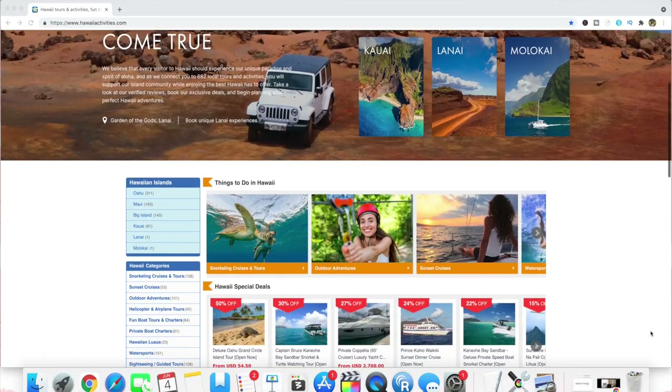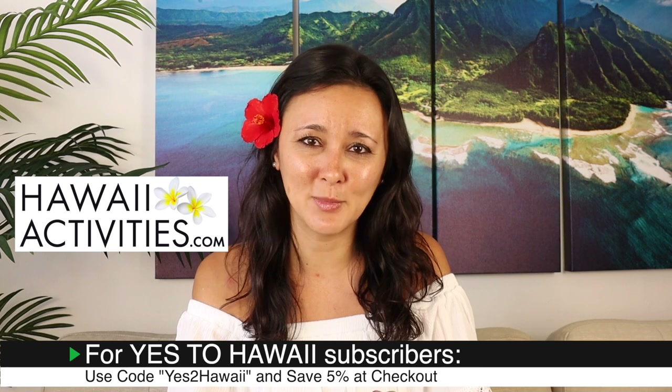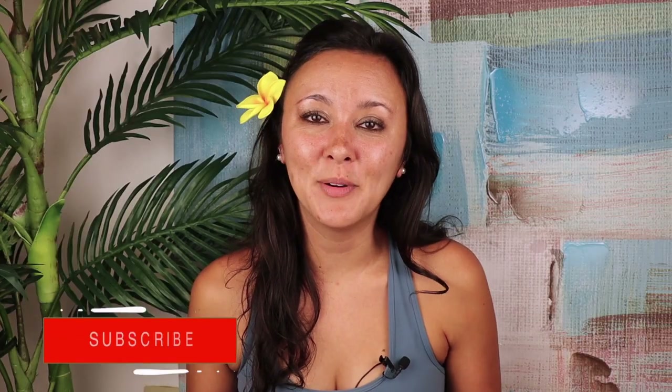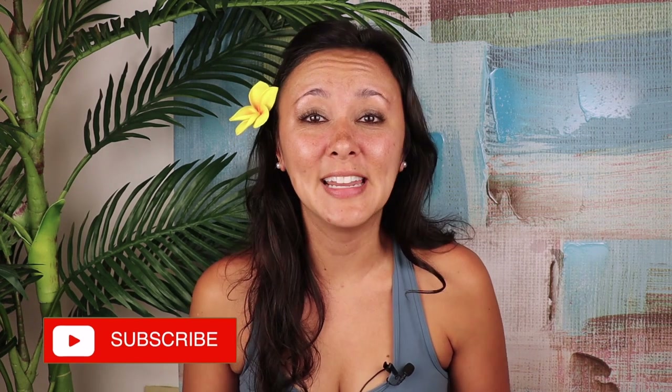I'll leave a link in the description box below if you'd like to book this specific boat. Mahalo to HawaiiActivities.com for sponsoring this video. They have activities like this one for Oahu and the neighbor islands. We also have a coupon code for subscribers — when you go to book, type in YES TO HAWAII with the number 2 for a 5% discount on anything you book. If you're interested in this activity or other Oahu activities, I'll leave a link in the description below. I hope you liked this video and found it helpful — if you did, please give it a thumbs up and consider subscribing. If there are any other Hawaii videos you'd like to see, leave them in the comments down below.